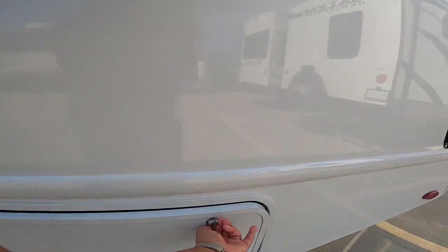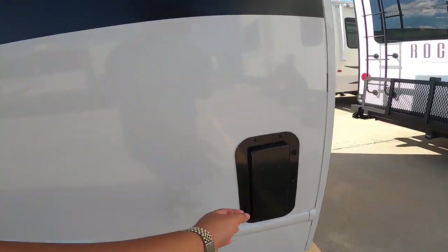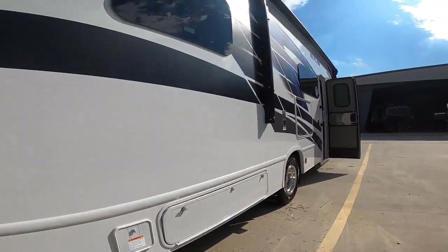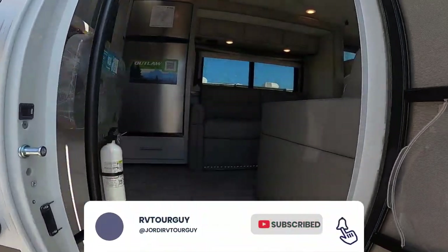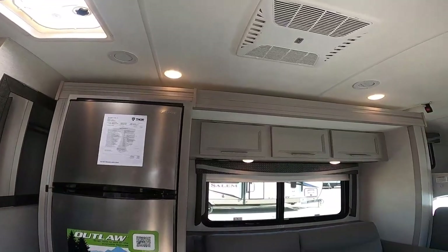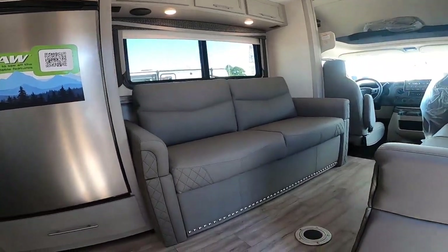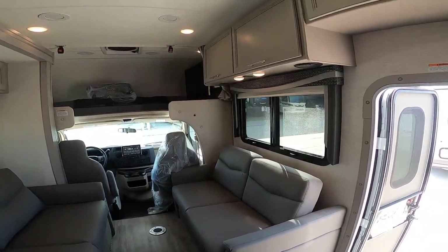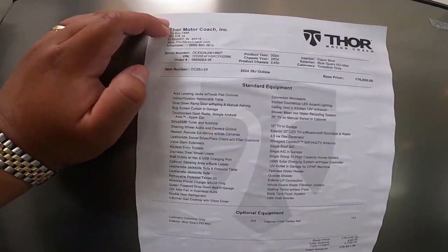For the cockpit on the automotive side, you have a 10-inch touchscreen dash radio with Google, Android Auto, Apple CarPlay and backup monitors, a SiriusXM tuner with antenna, upgraded living area speakers tied to the dash radio, steering wheel audio and camera controls. This also has heated remote exterior mirrors with integrated side view cameras, cruise control, tilt steering wheel, map lights, sun visors, windshield privacy curtain, drink holders, three-point seat belts for driver and passenger, weatherette captain's chairs with filler cushions, valve stem extenders, and keyless entry system.